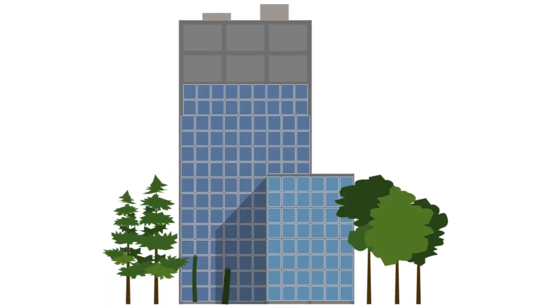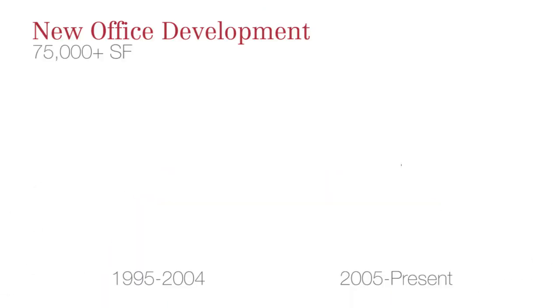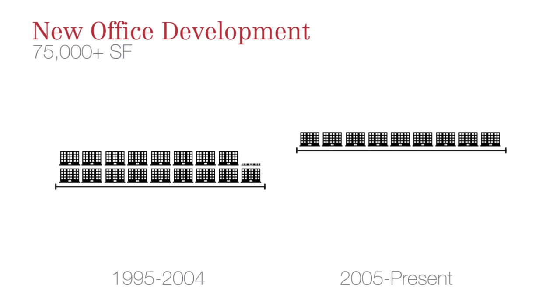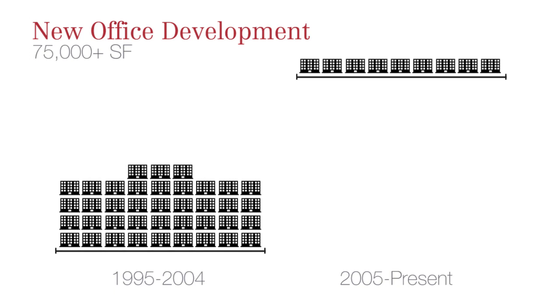With so little new product being built over the past several years, the average age of suburban office buildings is increasing. Even the nicer Class A buildings are starting to age. Over the past 10 years in the east-west corridor, only nine buildings 75,000 square feet or larger have been built, while during the previous 10 years, 39 office buildings 75,000 square feet or larger were built in the same geographic area. As the growth of technology and the move towards a more modern workplace continues to accelerate, a lot of these older buildings that haven't kept up will not be able to accommodate today's tech-savvy users.